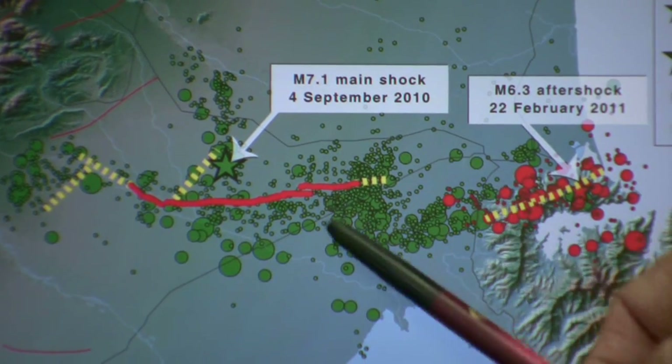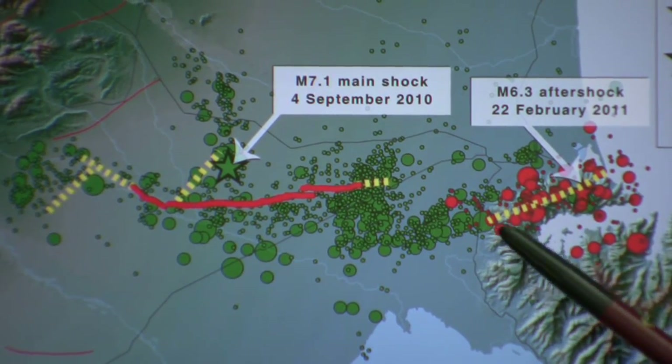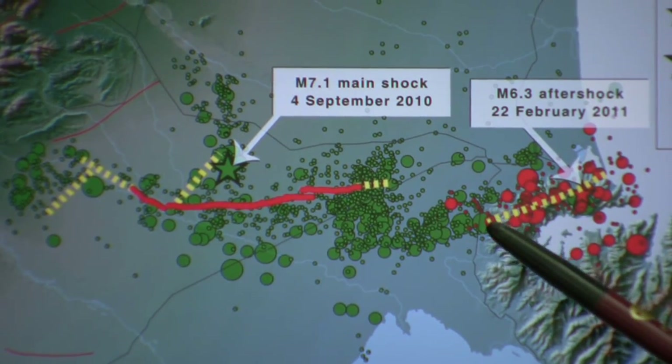You can see that that zone extends right over towards the southwest area of the city, the Halswell-Taitapu area.